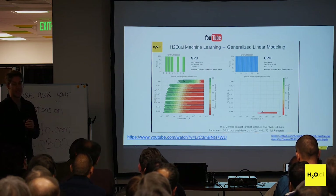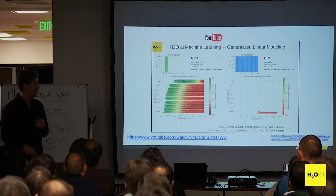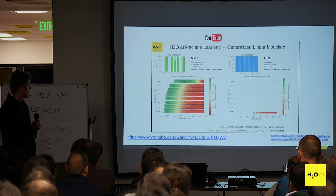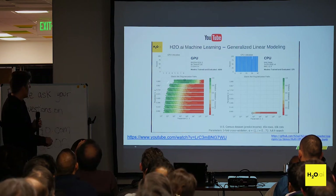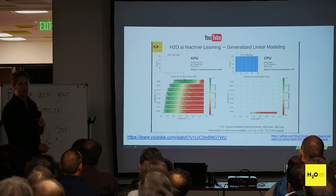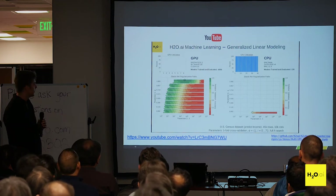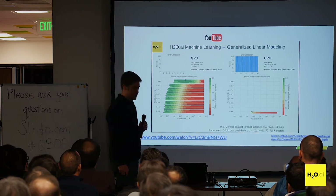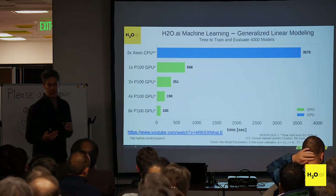This is on the U.S. Census dataset, which has about 10,000 columns and 45,000 rows after encoding — a small portion of the full dataset. It's also doing five-fold cross-validation. After validation, it's figured out the best model, and you can of course tune your algorithms. The GPU version is essentially done while the CPU is still going — and will basically never stop within the same time window.